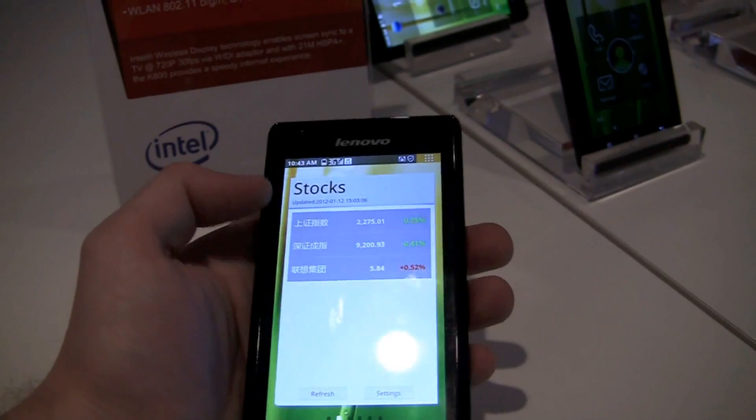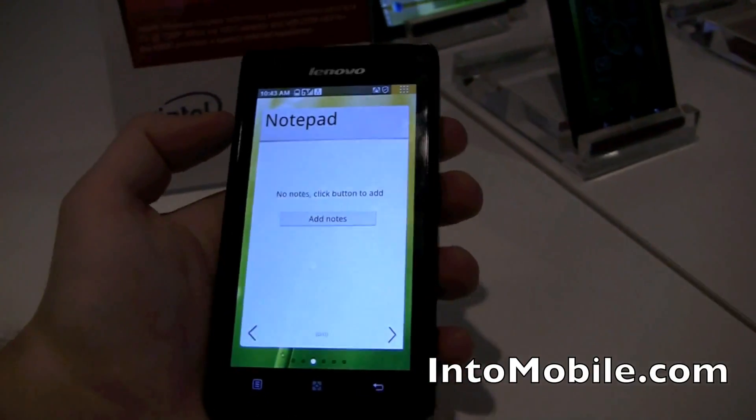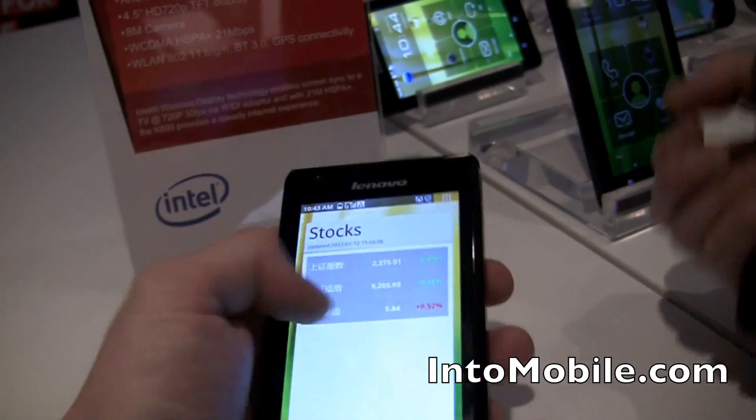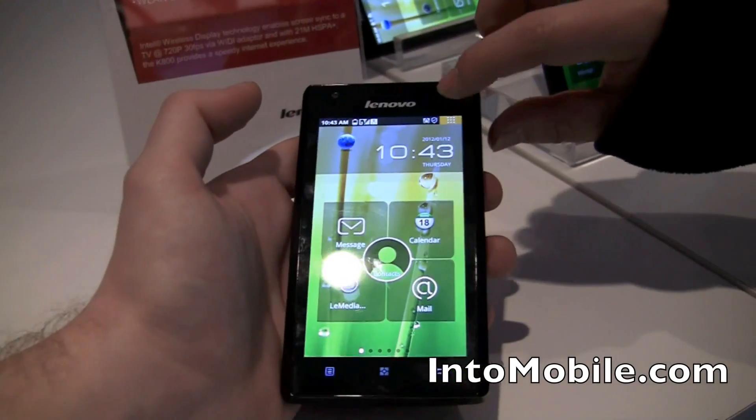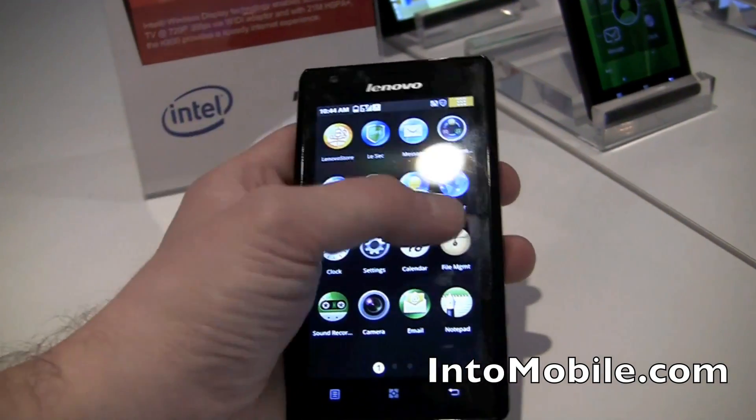It also ships with a 4.5 inch 720p HD display — it's actually very crisp and very nice. It has a couple of Lenovo optimizations which is actually very nice. It's going to be shipping in China first, but hopefully we will get a worldwide release in the near future.